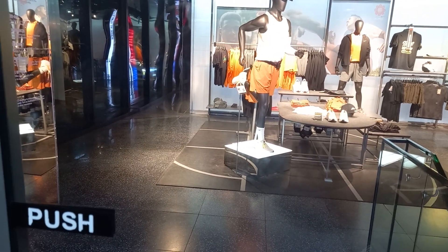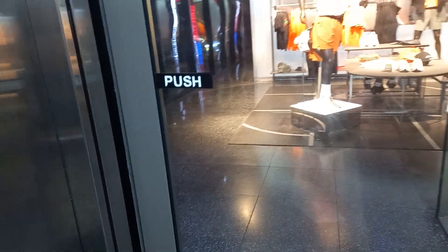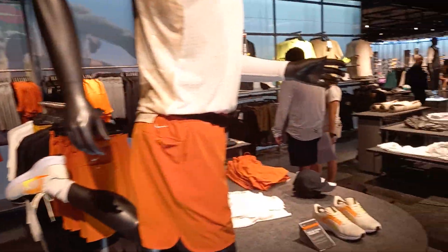The second floor is the main section. Wow, it doesn't open — it says push, you have to push by yourself. I'm on the second floor now and it looks really amazing. Look at the advertisement outside about Nike. Very nice location and they have all the amazing products.